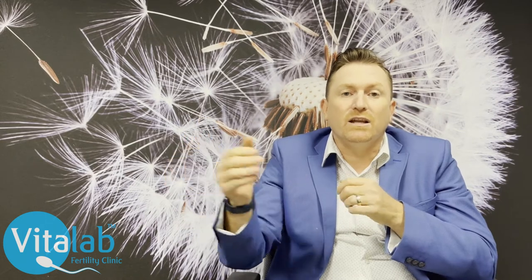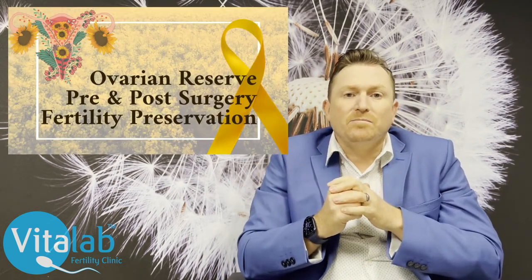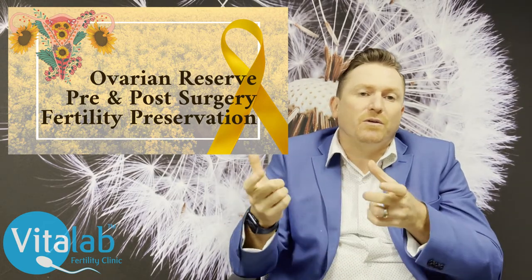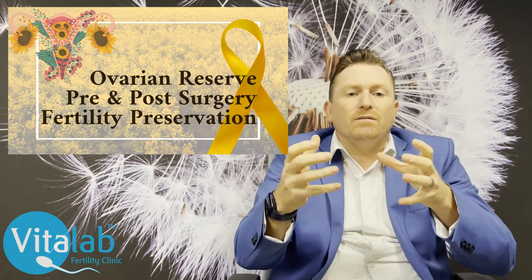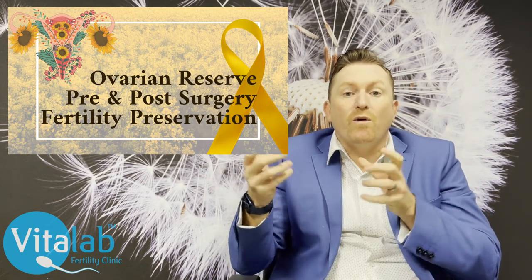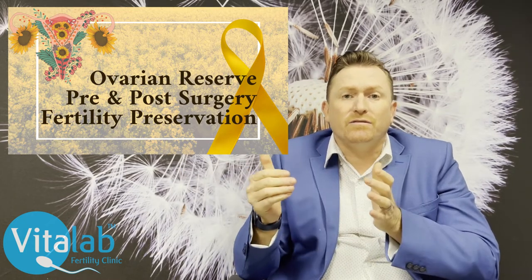The removal of endometriomas or the ablation of endometriosis on the ovary damages surrounding normal tissue, and it's impossible to predict how much. If you measure AMH before a procedure and then immediately afterwards and six months later, you very often see a reduction in AMH — a reduction in ovarian reserve. So this woman, already compromised in her ability to respond to ovarian stimulation, may be further compromised. Discuss with your doctor whether to freeze eggs before addressing the endometriosis.